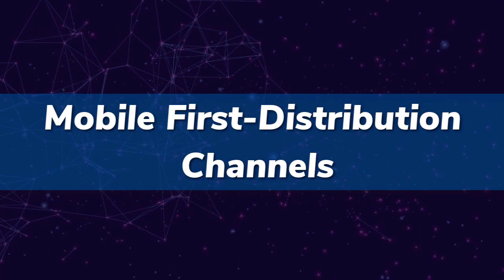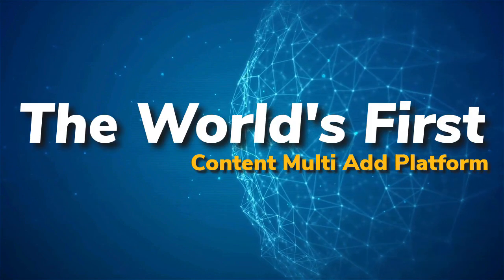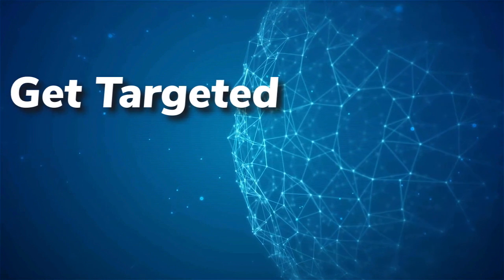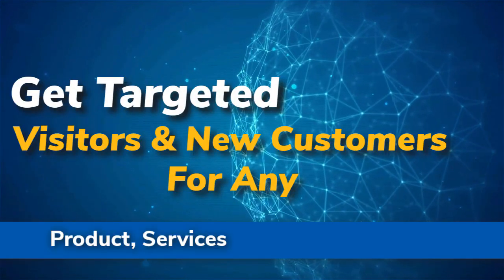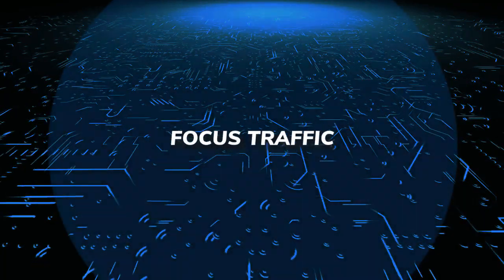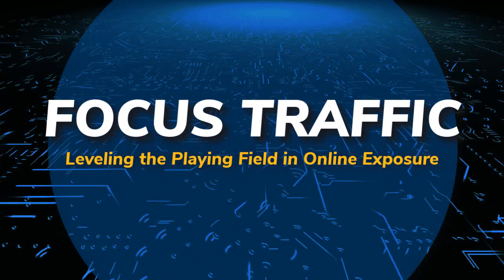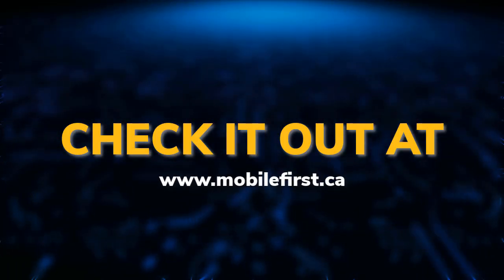Mobile First distribution channels — the world's first content multi-ad platform. Get targeted visitors and new customers for any product, service, business, or website. Focus traffic: leveling the playing field in online exposure. Check it out at mobilefirst.ca.